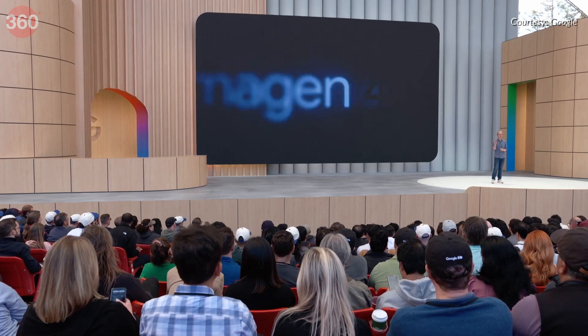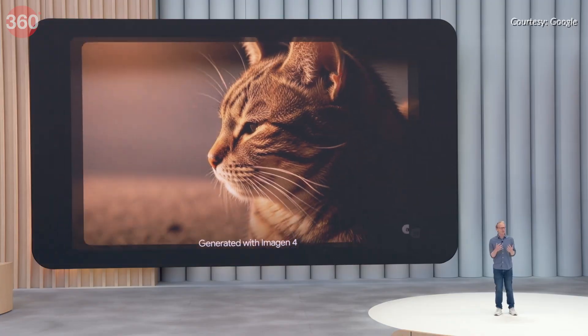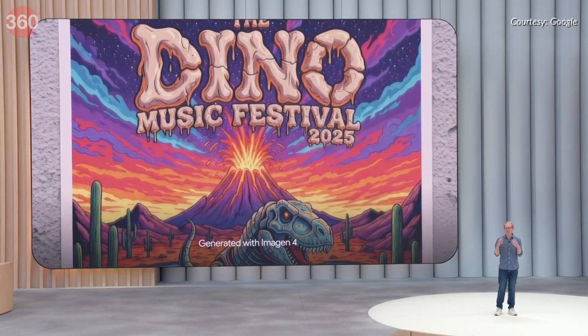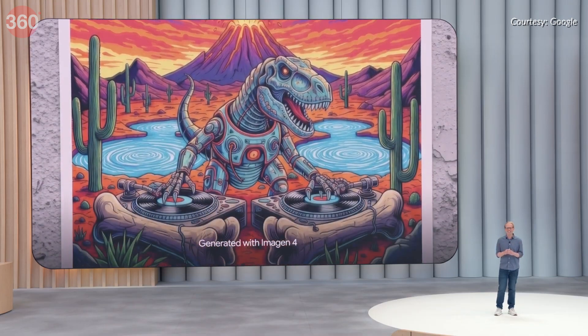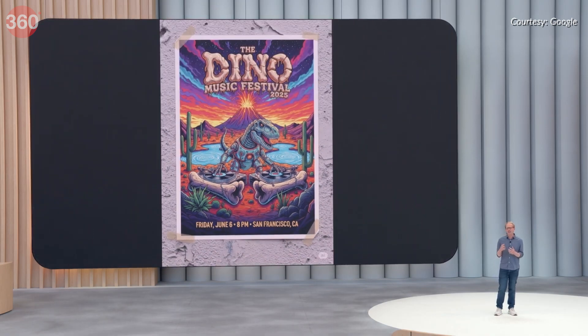Imagine 4 is an AI image generator that boasts improved accuracy, clarity and detail — especially with textures and text — supporting up to 2K resolution. It is also better at spelling and typography, making it easier to create greeting cards, posters and more.